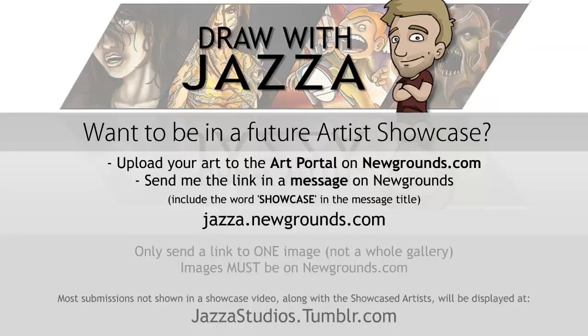Do you want a chance for your artwork to be featured in the next showcase video? Upload your artwork to the art portal on newgrounds.com. Send me a link to your artwork by going to jazza.newgrounds.com and click send a private message. Make sure to include the word SHOWCASE in capital letters in the message title, and give me a link to your piece of art. Please be considerate of my time by submitting no more than one image per week, and make sure it's on newgrounds.com. Thanks for checking out this week's showcase — I look forward to seeing your art in the future.